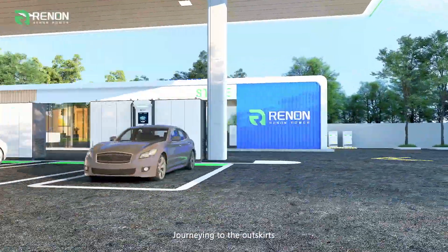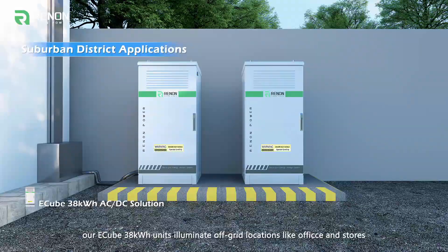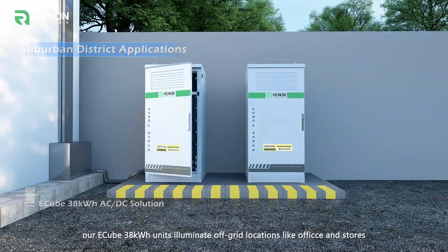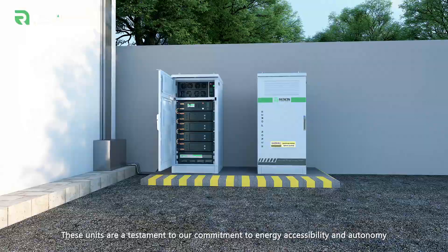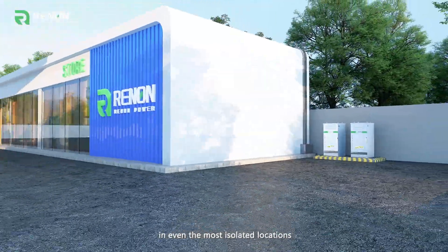Journeying to the outskirts, our E-Cube 38 kWh units illuminate off-grid locations like offices and stores. These units are a testament to our commitment to energy accessibility and autonomy in even the most isolated locations.